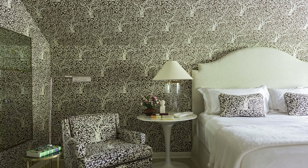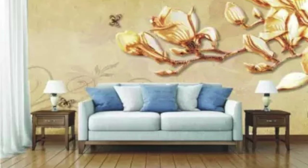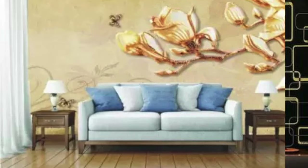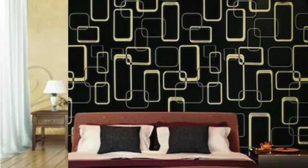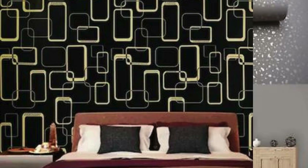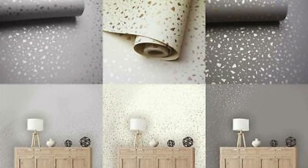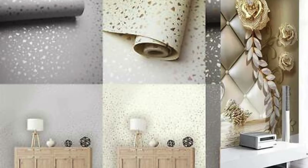The reflective surface of metallic wallpaper not only enhances the overall brightness of a room, but also creates an illusion of increased space, making it an ideal choice for smaller areas. The metallic finish can range from sleek silver and glamorous gold to contemporary copper or even industrial brushed steel, allowing for versatile design possibilities to suit various aesthetics.